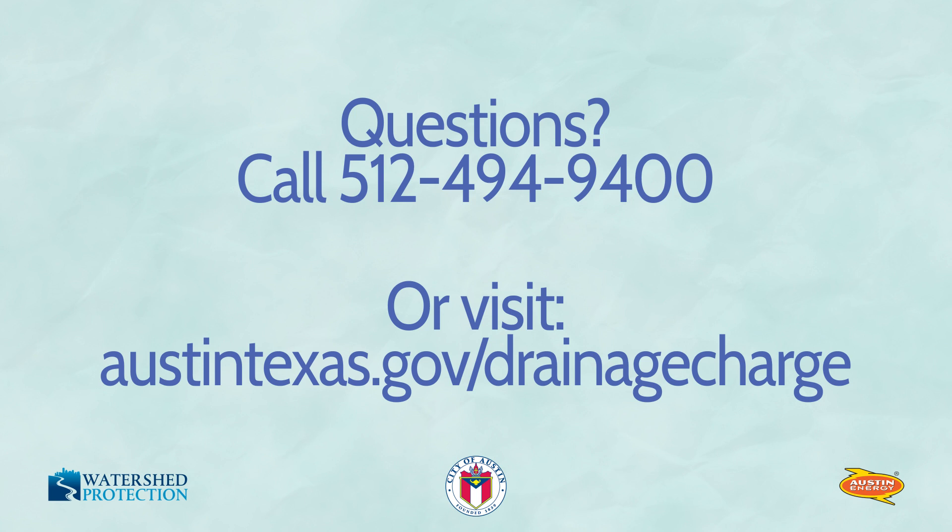If you have questions about your specific charge, you can call Austin Energy at 512-494-9400, or visit our website at austintexas.gov/drainage-charge.